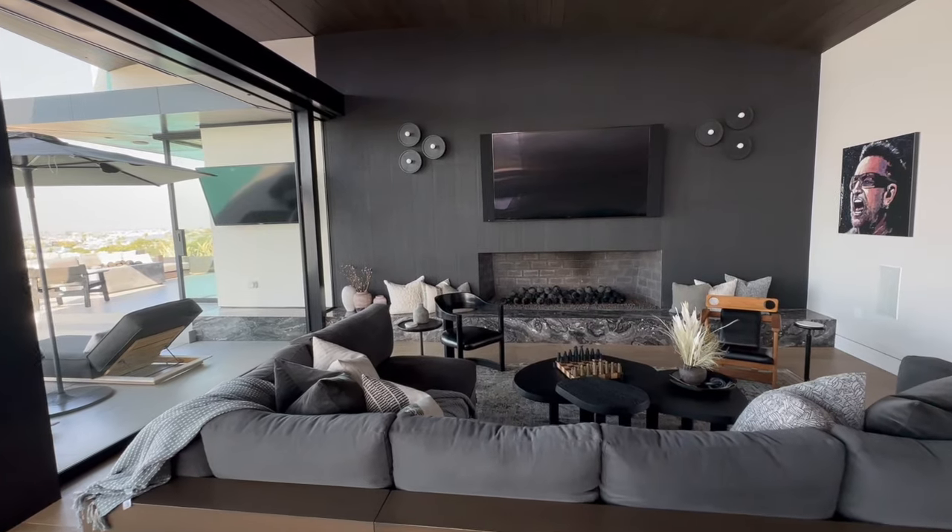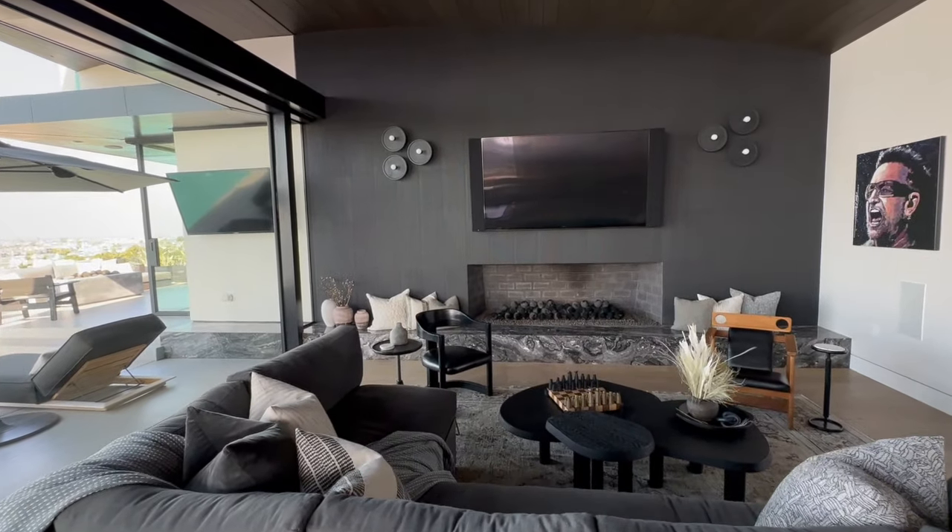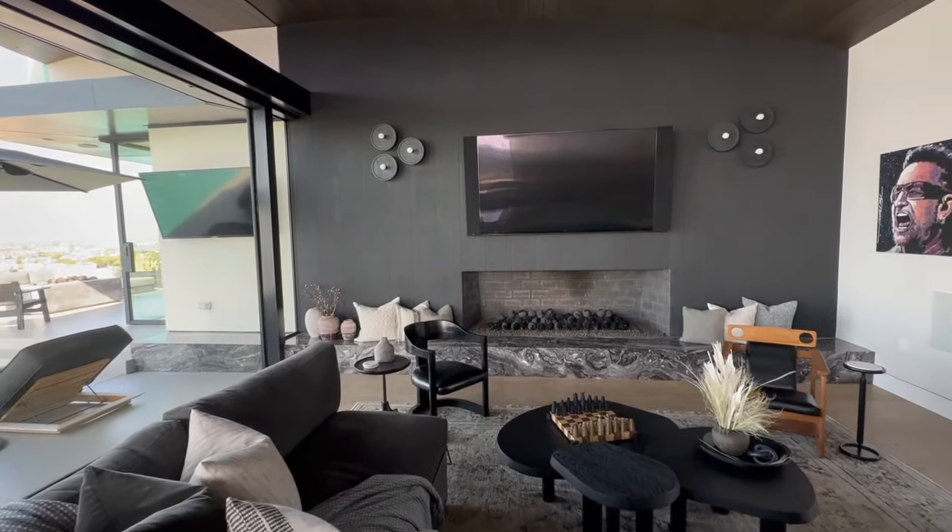This living room really continues the moody feel that you get throughout the home with this design, and there are some major feature moments to show you. During the build of this home, one of the most asked about questions was this feature wall.